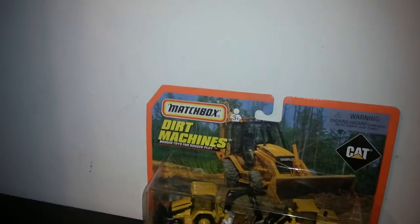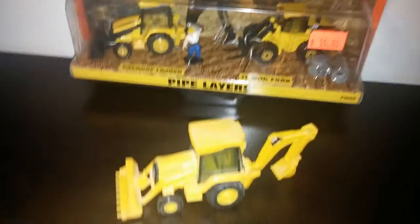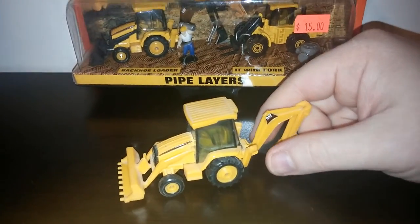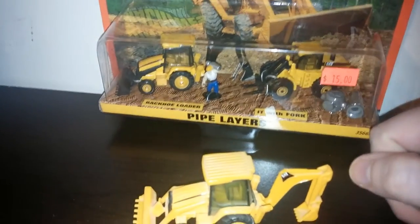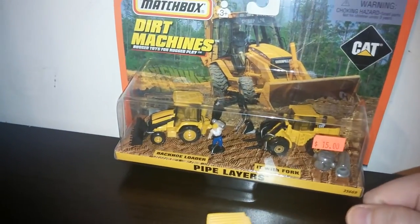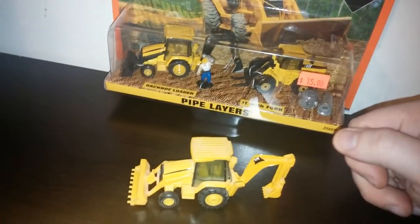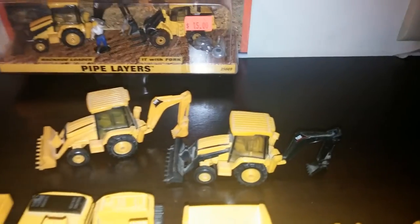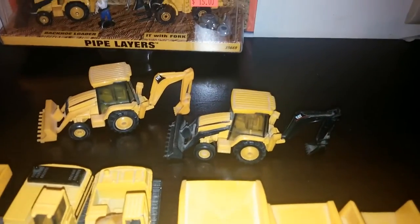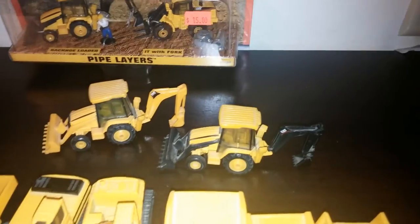Here is the backhoe — these are very difficult because the backhoe arm likes to come off. There's the backhoe. This came out in the first release of the set, and as you can see in the background, there's the second release — the pipe layer set with the black bucket and black backhoe. Here they are side by side. Based off the real-life 416, maybe the 420, but I'm thinking closer to the 416 just due to the size.